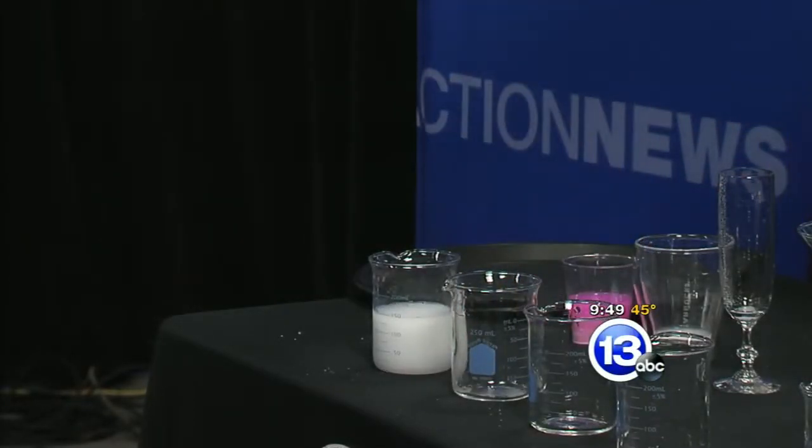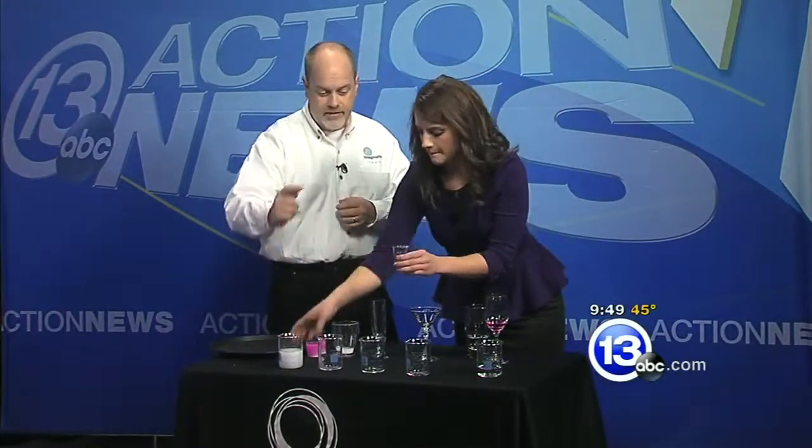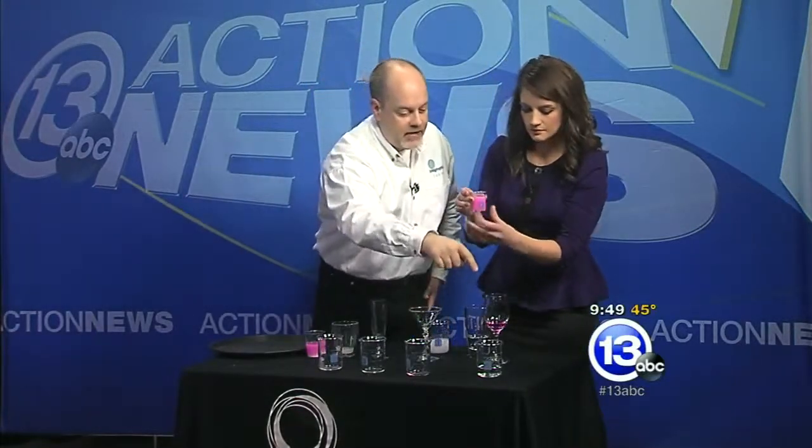And then finally, some really concentrated sodium hydroxide to take the pH all the way back to the base level. So if you pour this into the little glass, we get what looks like Pepto-Bismol because it's opaque. And that pH indicator that started back here followed us all the way through and changes it pink.